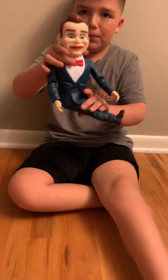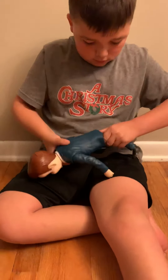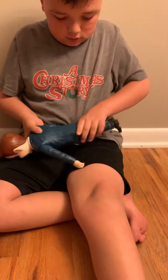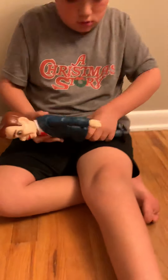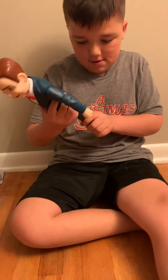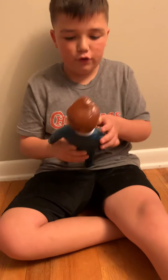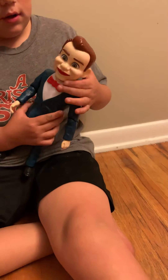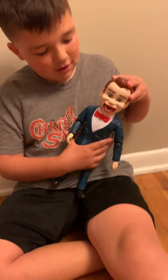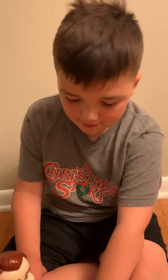Here's the dummy. His legs move. What's he made from? Plastic. Right here is his clothes — his clothes are like plastic, rubber. His arms move, and he has a bow tie.